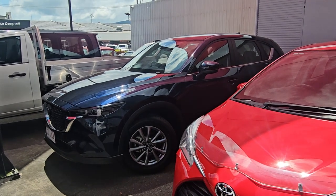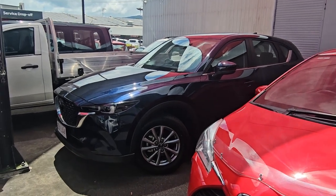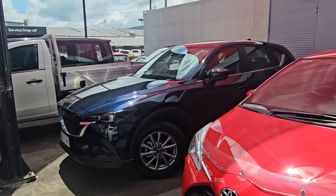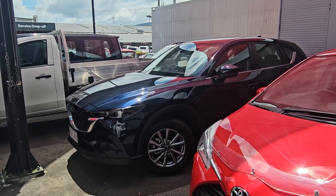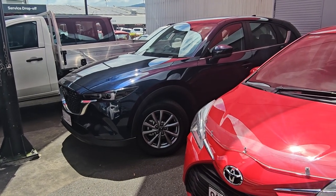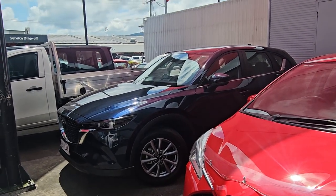G'day William, Brayden from Pacific Toyota. Thank you so much again for your inquiry on our beautiful 2022 Mazda CX-5, the Max Sport sitting here in front of me for only $29,990 drive away. Currently one of the cheapest in all of Queensland, sitting with only just over 51,000 kilometres on the clock.